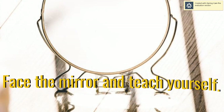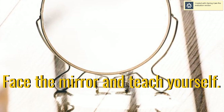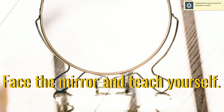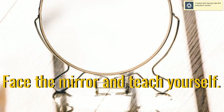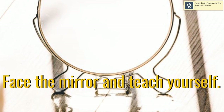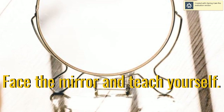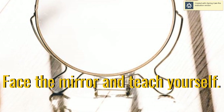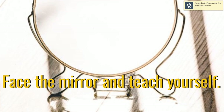Number three: face the mirror and teach yourself. At this point, you're already done reading the information from the textbook or from the different resources, and you're also done writing whatever it is that you remember. Now is the time to face the mirror and teach yourself. In this particular step, you need to act as if you're a trainer or a professor, and teach yourself whatever it is that you learned.